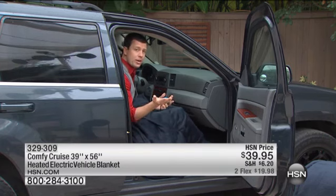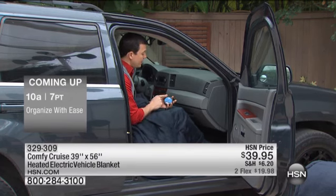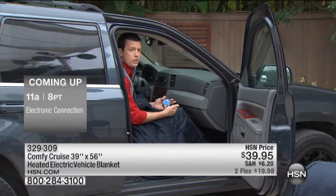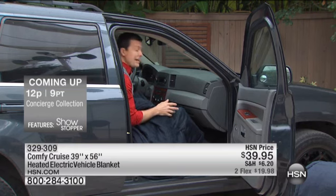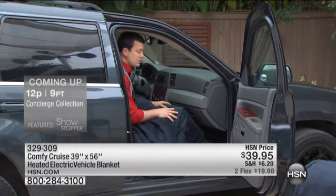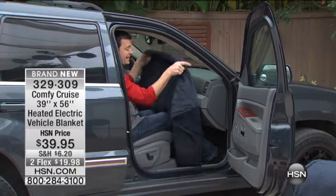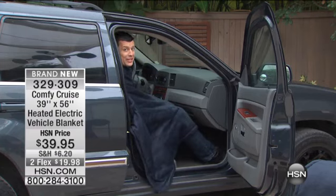If you walk away from the car, it doesn't matter because it's not going to kill your battery. If the timer runs out and it shuts off, very simple — you just push the power button, turn it off, turn it back on again, and then you have your timers reset and you have all that heat again. Right now it's a little chilly here in Florida this morning. I am super toasty warm, and it's a big blanket — big enough to wrap all the way around yourself and share it with somebody else next to you.